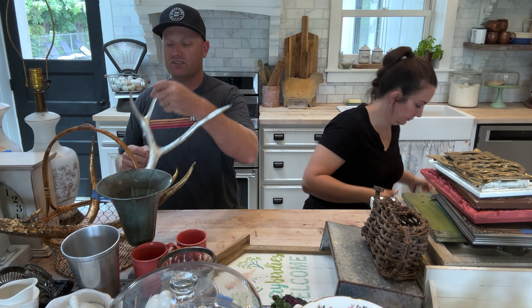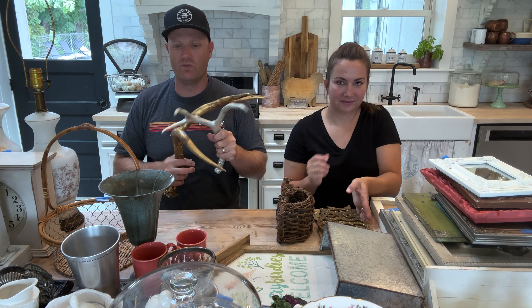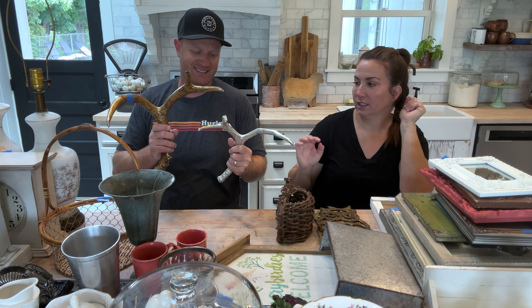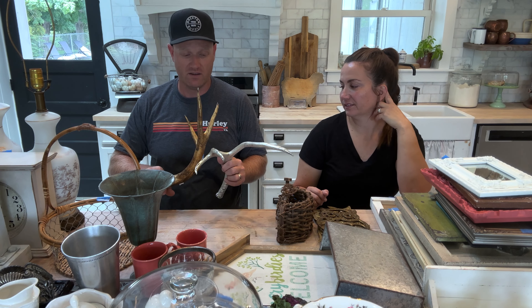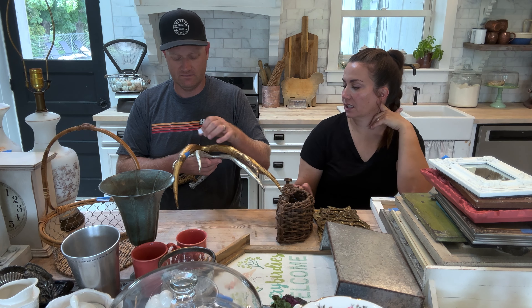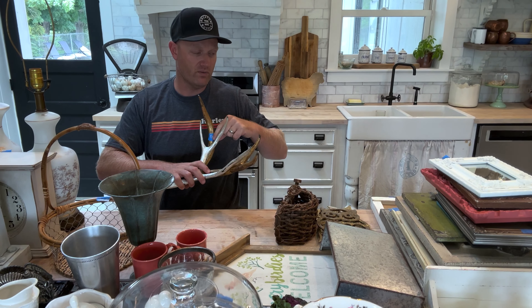Jamie brought these antlers to me asking if they're real. I had to tell her they're cast — not real — but they're like a good resin. This one was $2, this one was $3. Together they're going together — we're not going to paint them, we're going to leave them as is. You can paint them if you want. They're going to be $39.95. They kind of look like mercury glass — like that aesthetic finish.